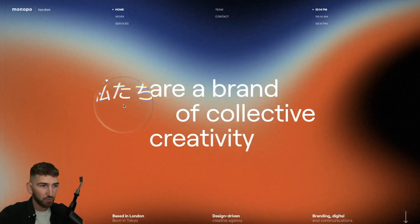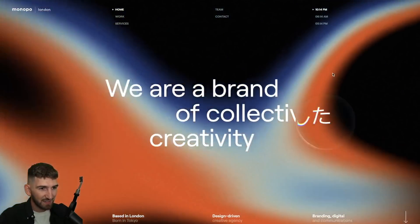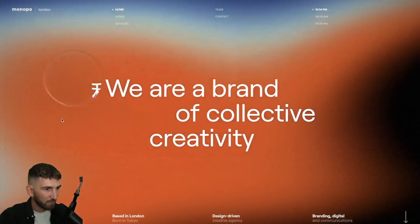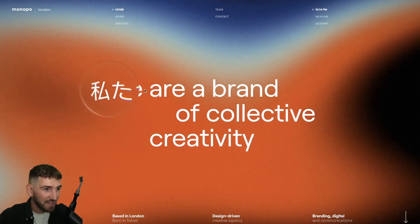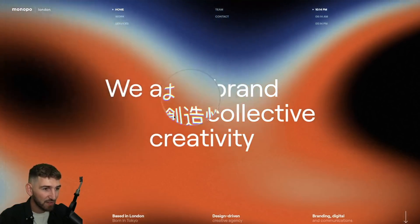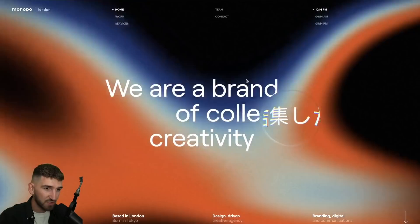So the first website is a huge amount of work I fell in love with. Let me introduce you Monopo, Monopo London. You can see this incredible background that is moving with the mouse move. And then you discover my first favorite effect: this magnifying glass that reveals the translation in Japanese, because Monopo is first a Japanese agency.